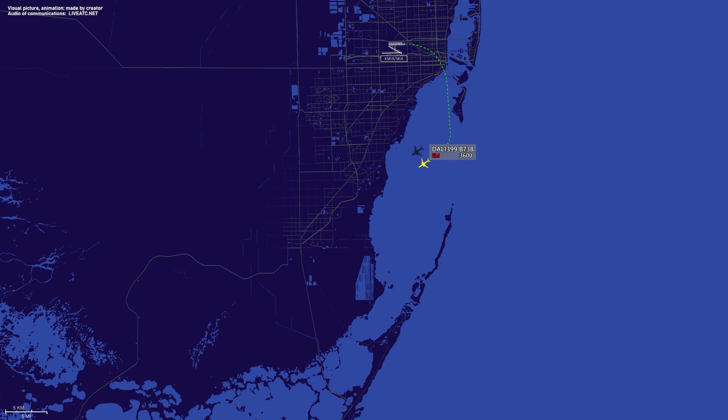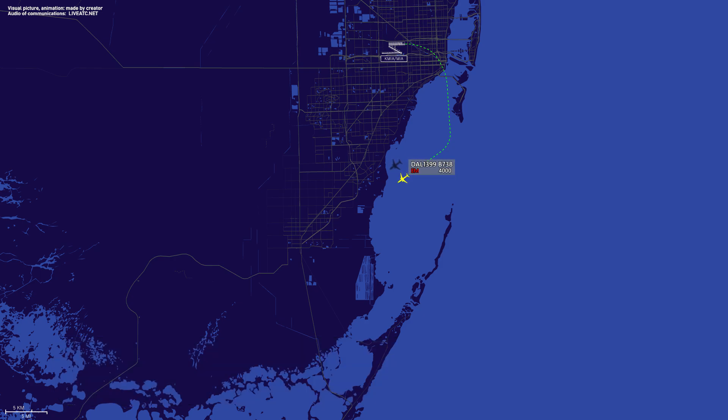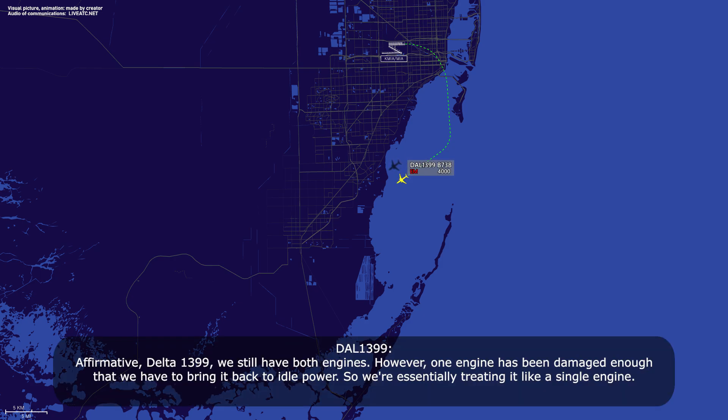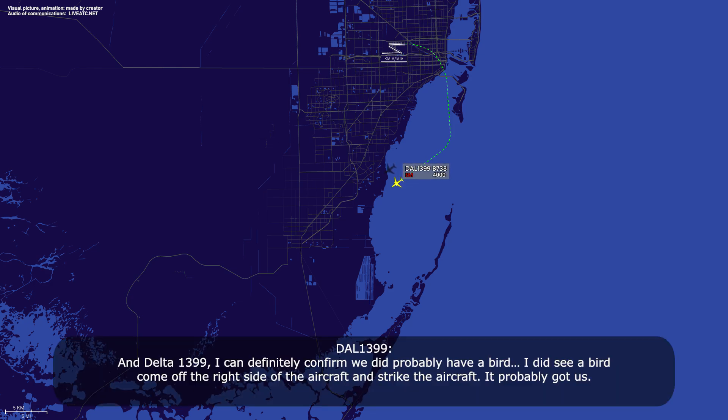Roger. Delta 1399, any hazmat on board and any known damage to the aircraft? We don't know the full extent of damage — we had engine surges and had to pull back the engine, but no hazmat on board. Confirming we did have a bird: I saw a bird come off the right side of the aircraft and strike us.